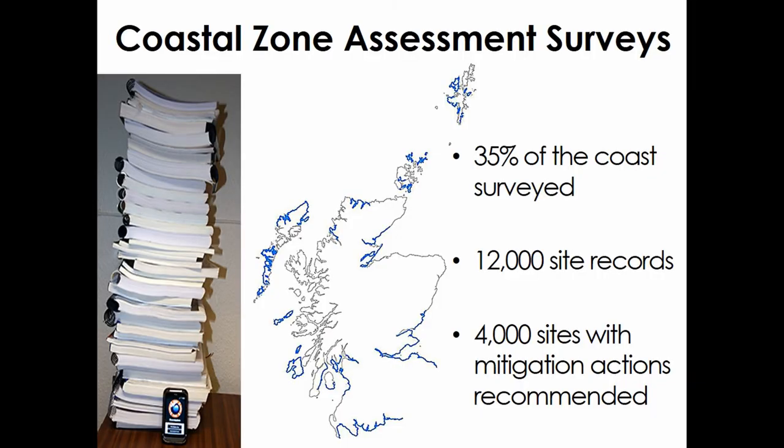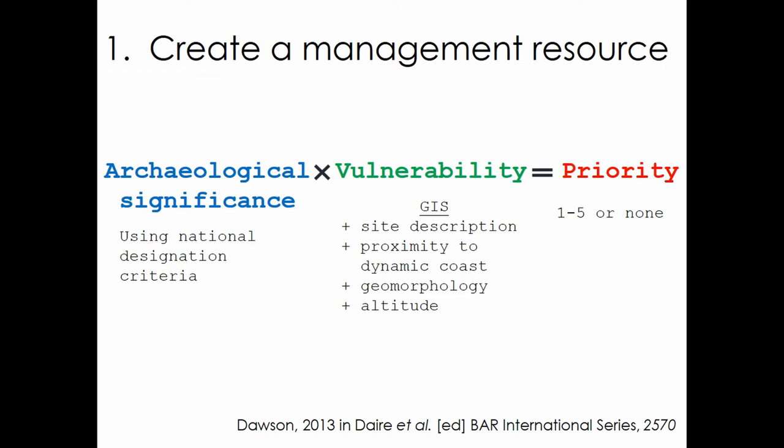Scotland has very good baseline data collected through Coastal Zone Assessment Surveys, but there are a very large number of records and many recommendations for mitigation action to address coastal erosion. The last survey was done in 2010, and there were so many recommendations that it acted as a barrier to action because the problem was just too big. In 2010, my colleague Tom applied a straightforward risk assessment methodology to identify the most archaeologically significant sites being impacted by coastal erosion. His desk-based analysis ended up with 322 sites of the very highest priority and another 500 or so recommended for monitoring.